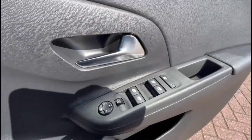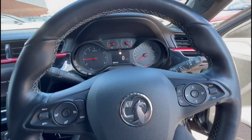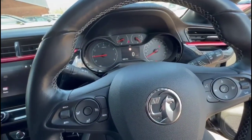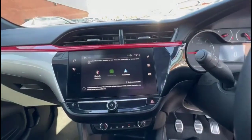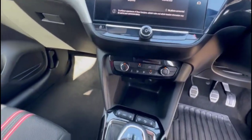Inside, there are front and rear electric windows and mirrors, automatic lighting control, a multi-function steering wheel and central display, Intellilink touchscreen with smartphone projection, air conditioning with pollen filter, and a six-speed manual gearbox.